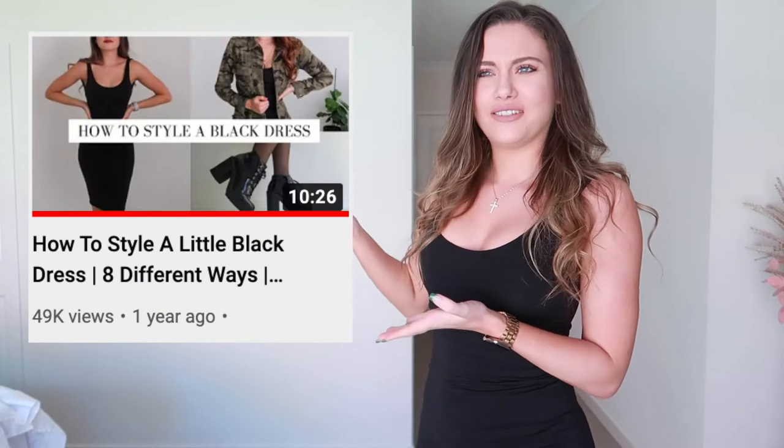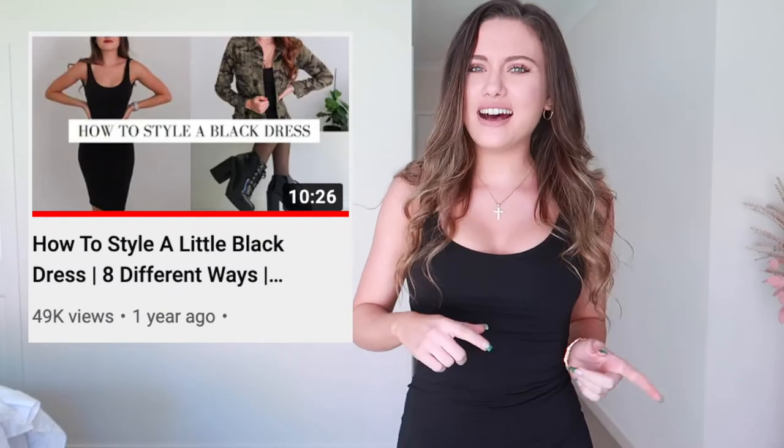Hello guys, welcome back to another video. I have not filmed a 'how I style a simple black dress' video since my last one, so I thought it's probably time for a bit of an update. I literally have the exact same dress on — it's just a bodycon, so comfortable, and I love it so much. It's from Meshki. There are a few different ways that I would style a black dress like this.